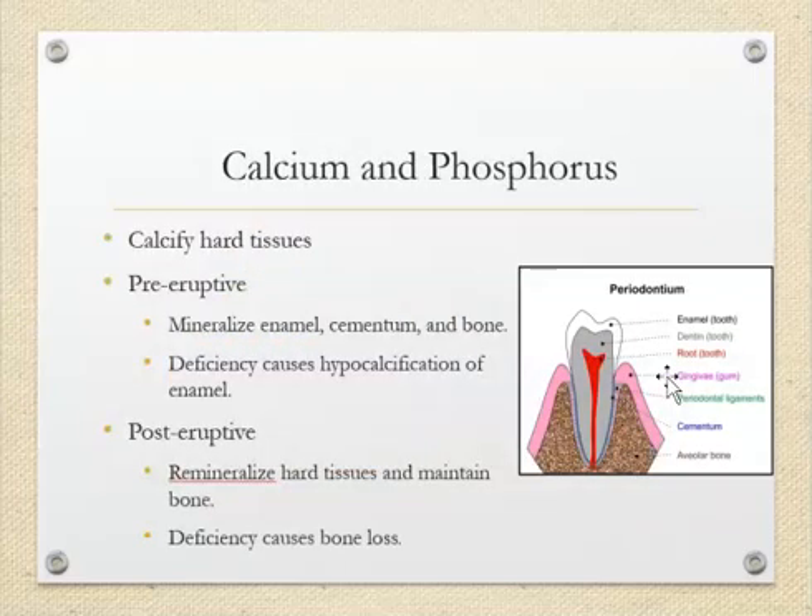Calcium and phosphorus are really important nutrients because they calcify and form hard tissues like enamel and bone. We need lots of calcium and lots of phosphorus. Calcium comes from milk, and phosphorus is found in milk and milk products, meat, beans, nuts, and grains. Calcium and phosphorus from dairy really make the bones and teeth hard and healthy.